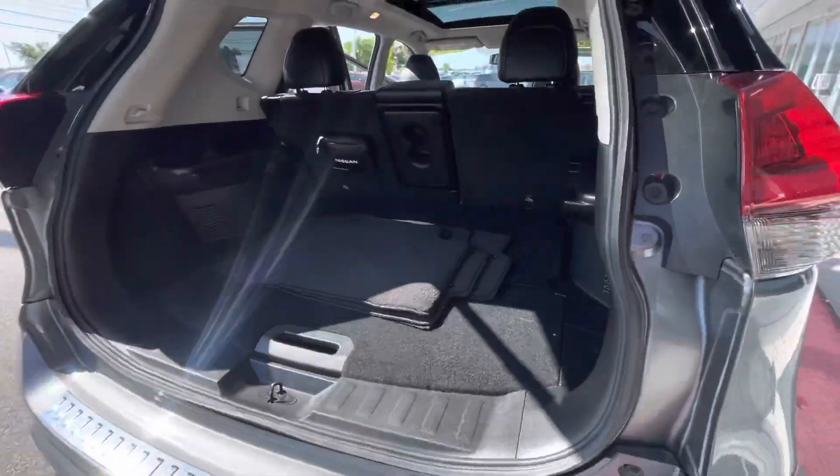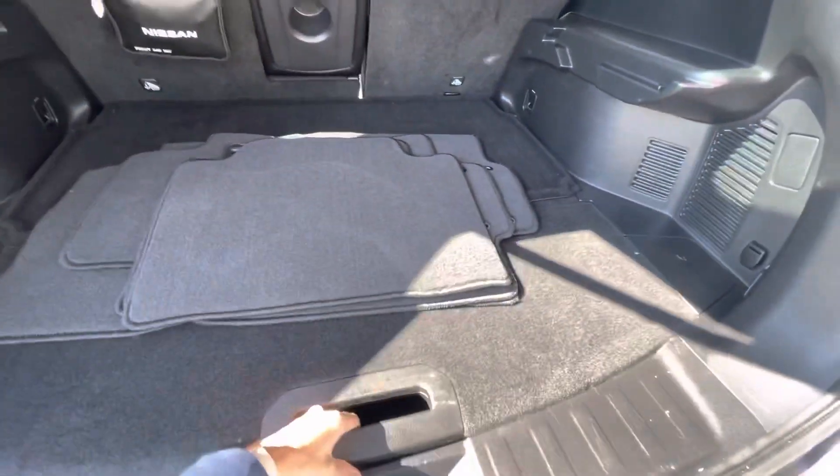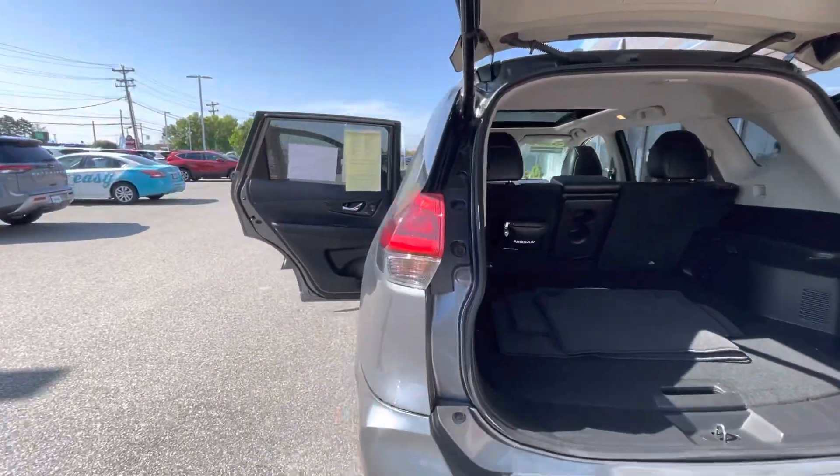The SL trim is going to get you a lot of additional features. You have Nissan's divide and hide system, which is in all of the Rogues right there. You also get a power liftgate — we can hit this button and it closes for you.